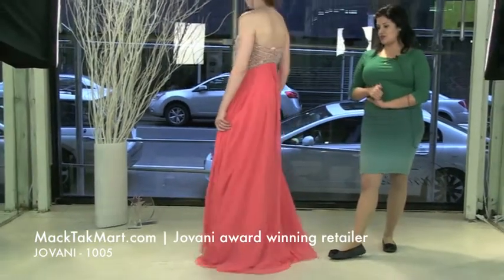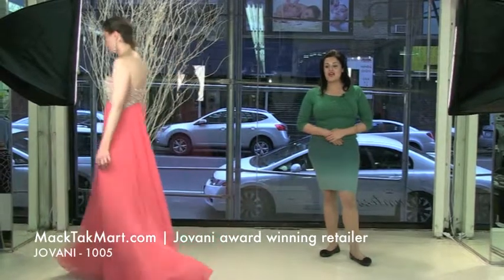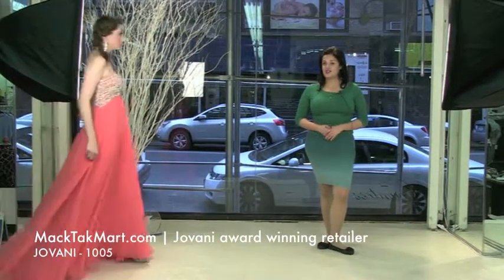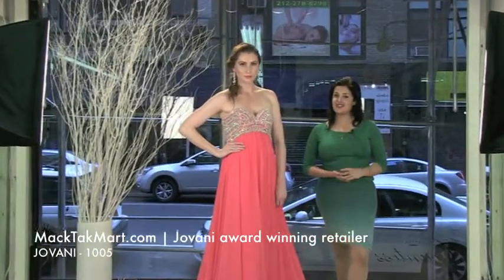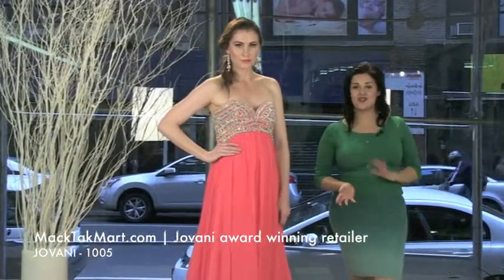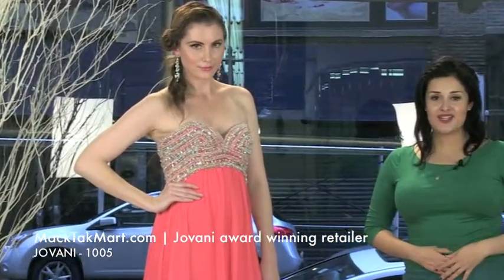It's a very pretty dress, it looks great on. The style number again is 1005 and this is the new collection of Giovanni Couture. You can find all tips about how to accessorize it, what to accessorize it with, and where to wear this dress on www.magtagmart.com or call us. Thank you, bye bye.